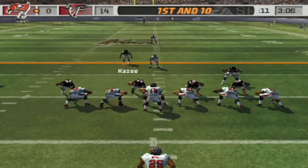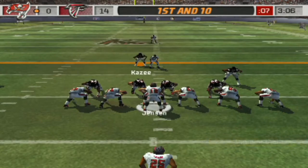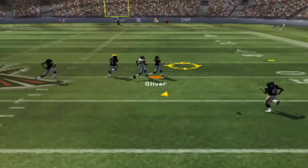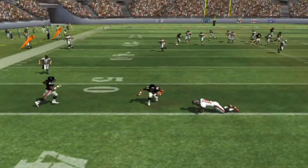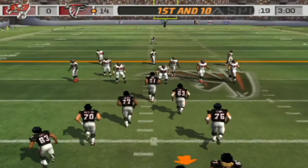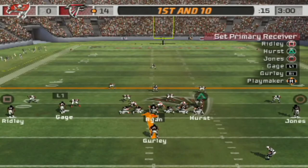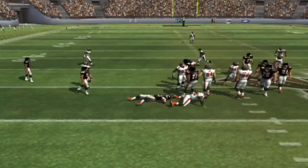Atlanta comes out in their nickel package. Dropping back, pass on first down. Gets rid of it — it's going the other way. Just a terrific play. Ready to go following the interception. Only one man back. Handoff to the tailback. Number 90 comes up.